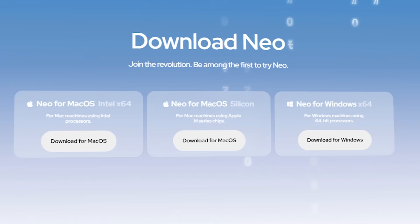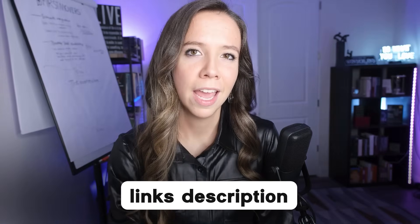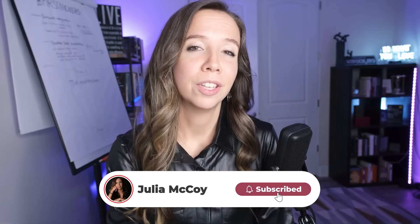Neo is available now on Windows and Mac, with mobile coming soon. If you're tired of browsers that treat you like a product, if you want AI that actually helps instead of interrupts, if you believe privacy should be transparent and not theoretical — check out Neo, link in the description. And if you want to stay ahead of these massive shifts in AI, subscribe to this channel. Let's embrace this age of AI in abundance together, but on our terms.